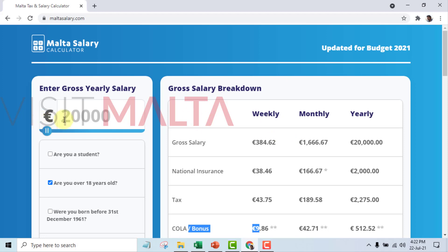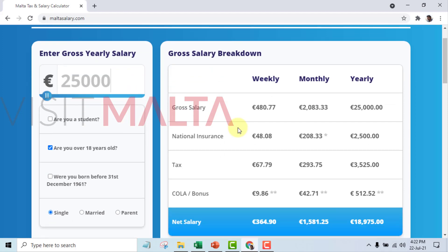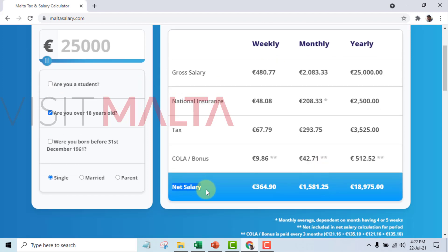You can find the value you are earning in your employment contract. For example, if you are earning €25,000 per year, your gross monthly salary is €2,083.33. National insurance will be €208.33, tax is €293.75, and the bonus you will get is €42.71. After all deductions, your take-home salary will be €1,581.25 per month.